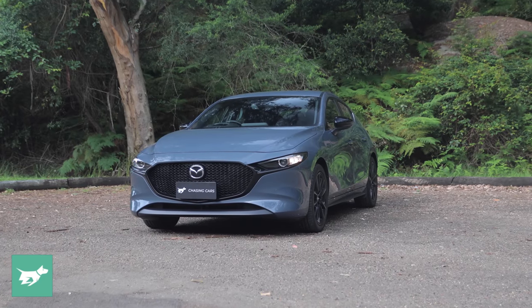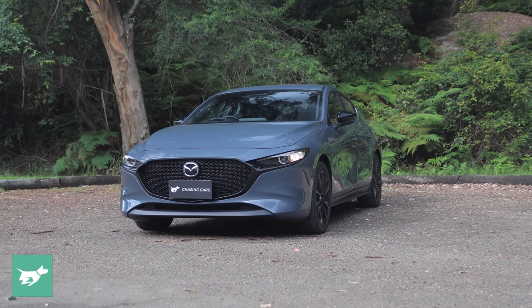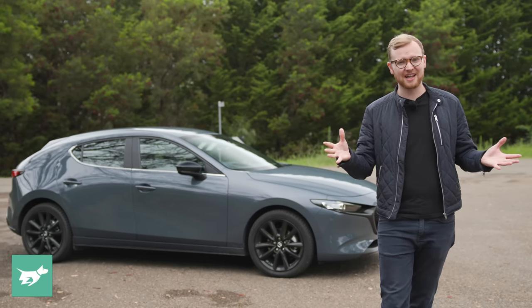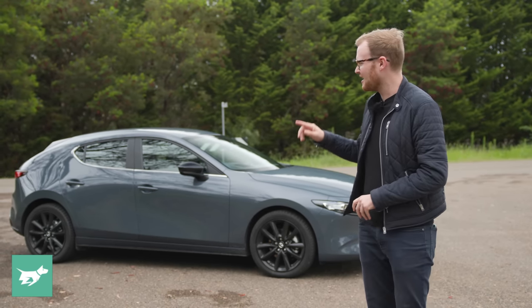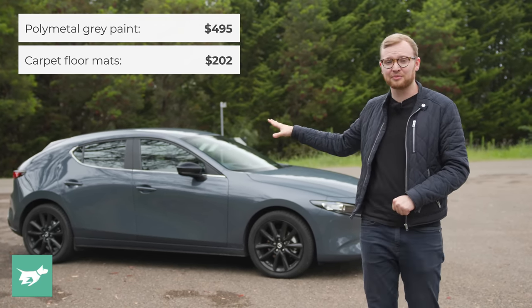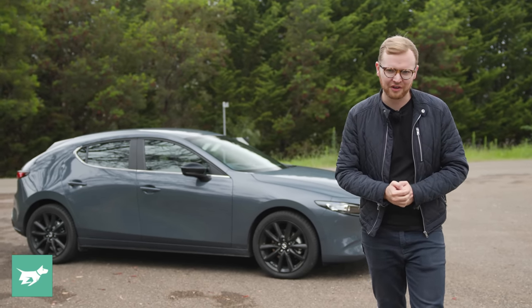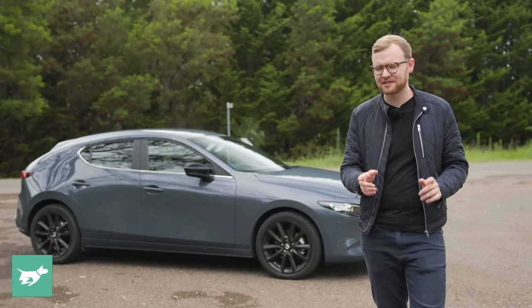One of the best things about the Mazda 3 is the price. The Evolve SP is a well-equipped variant at $32,290, which in today's market is actually not bad. Add $495 for the polymetal gray paint and $202 for the floor mats, and you still come out at just under $33,000 before on-road costs.